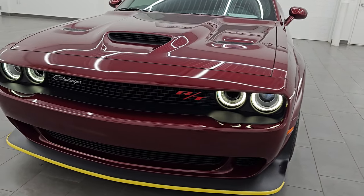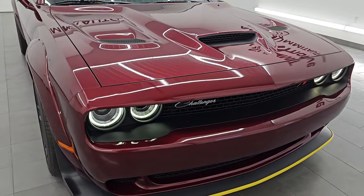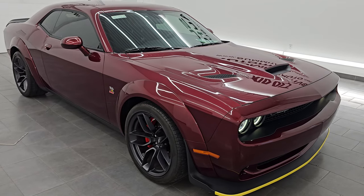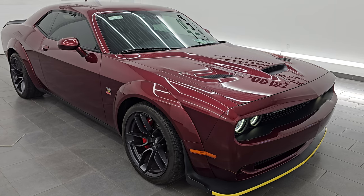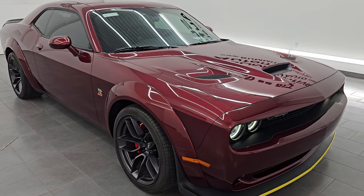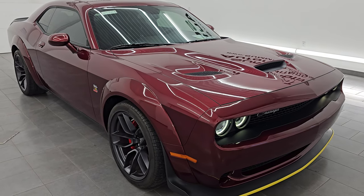This 2019 Dodge Challenger has the 6.4 liter V8 Hemi engine. Puts out 485 horsepower and it's paired up with the 8-speed automatic transmission. This car has been fully safetied and inspected by our service shop. Has a fresh oil and filter change. All the fluids have been checked and topped off and it is 100% ready to go.